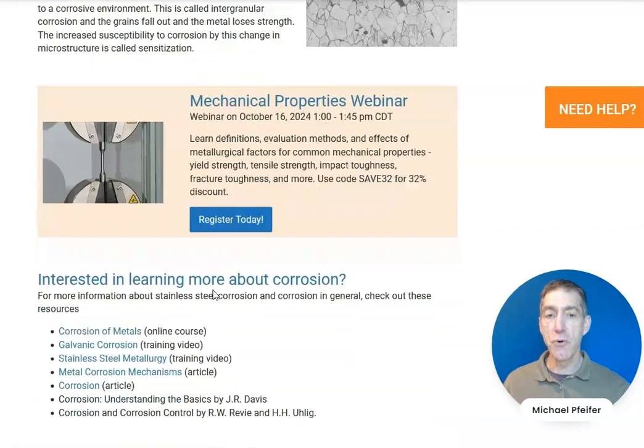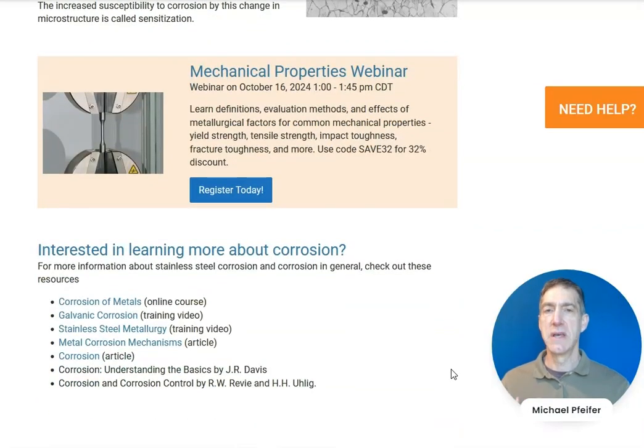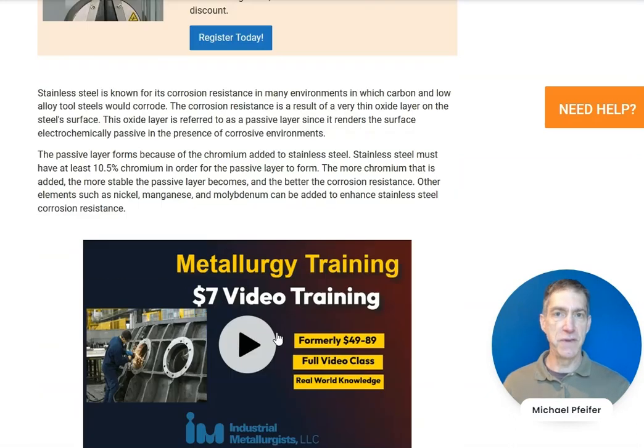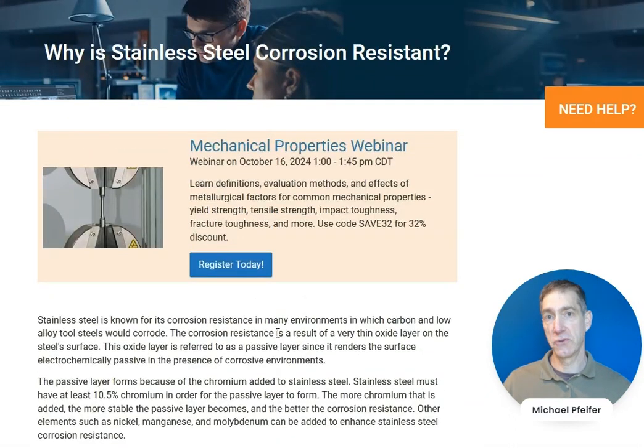You can learn more about stainless steel corrosion resistance in our online course on corrosion of metals. We also have a training video on stainless steel metallurgy, which you can find in our videos section. We've also written other articles about corrosion resistance. Check out our videos and courses to learn more about designing to improve corrosion resistance and selecting alloys for improved corrosion resistance. Good luck with your metals and thanks for watching.